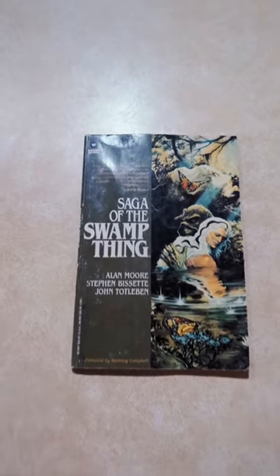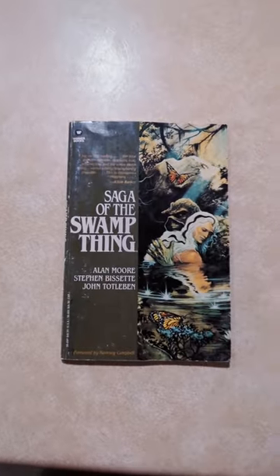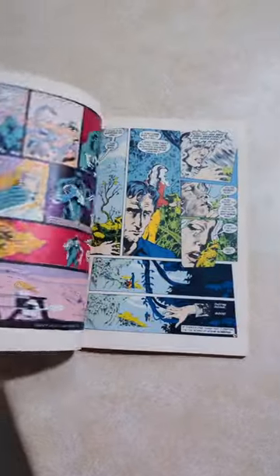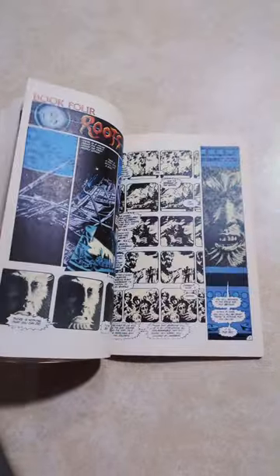One of the coolest things about this book is the Warner Books logo — not even DC Comics — but it's super cool because it's a little time capsule of the time. I love just being able to flip through, and it's got all the original colors and everything. It's just a super cool thing that I'm very happy to have.